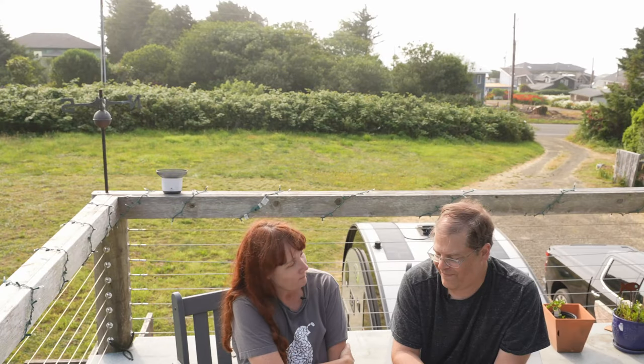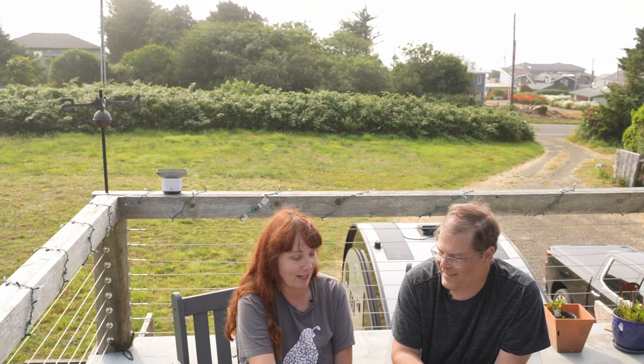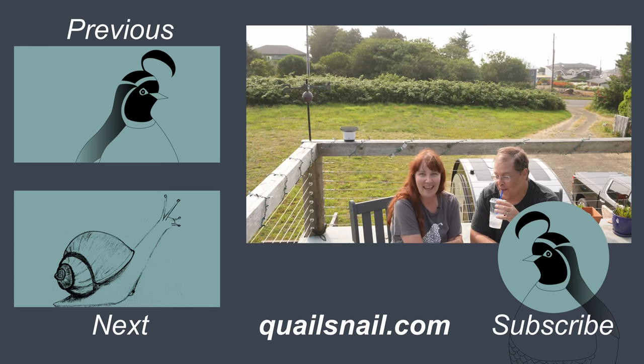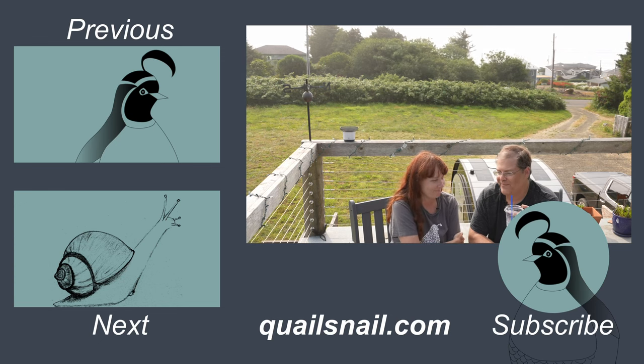That wraps up our time in Glacier. Thanks so much for watching. If you want to see more about our time in Glacier, check out our first video. If you want to learn about Yellowstone and Tetons, we have about four videos on those. We might also have a video about kayaking on the Central Oregon coast coming. Make sure you've liked and subscribed. And if you're ever on the Central Oregon coast, try some lavender lemonade — it's pretty tasty. See ya!